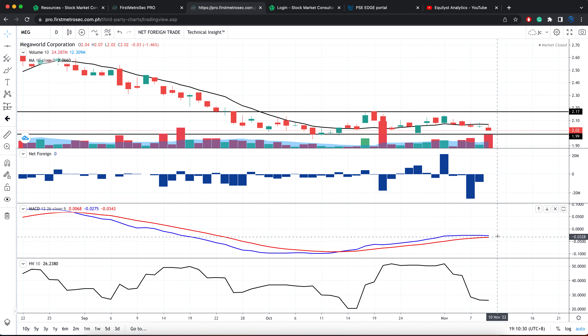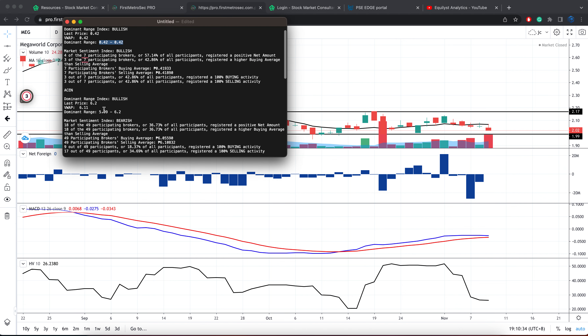The second indicator is bullish. The third indicator is also bullish. For Megaworld's VWAP, it's pegged at 2.04, which is higher than the last price of 2.02 — that's bearish. The dominant range index, the fifth indicator, is bullish. But the sixth indicator — the market sentiment index — is also bearish. So 2 out of 6 indicators are bearish, meaning there is no buy signal for Megaworld.